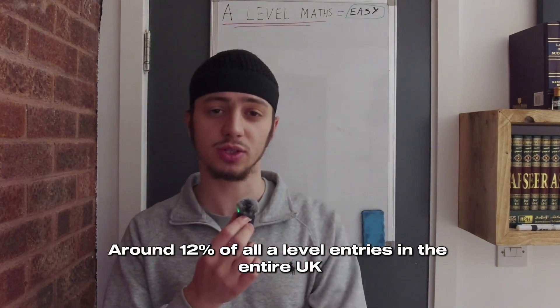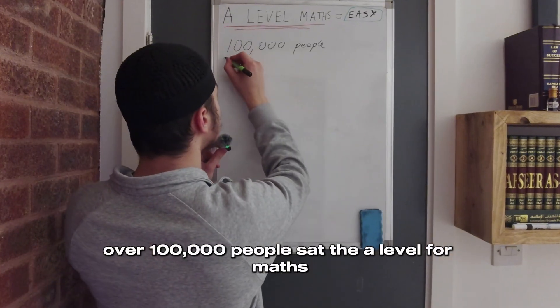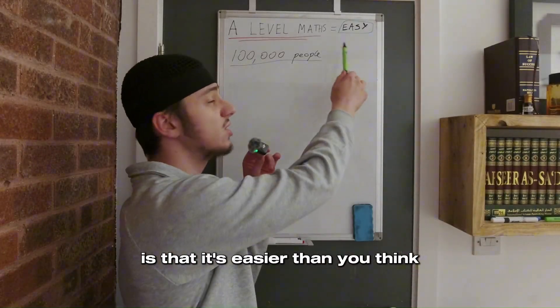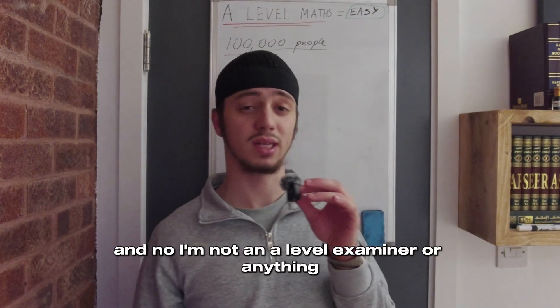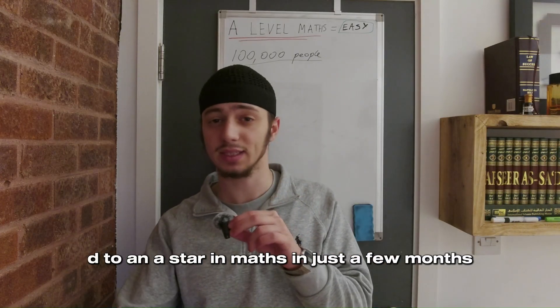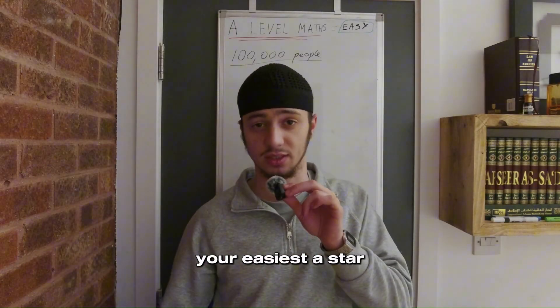Around 12% of all A-level entries in the entire UK are for maths. In 2025 alone, over 100,000 people sat A-level maths. What most people don't know is that it's easier than you think. I'm not an A-level examiner or anything, but I got three A-stars in my A-levels, and I went from a D to an A-star in maths in just a few months. So I'm going to go through some stuff to make it your easiest A-star.